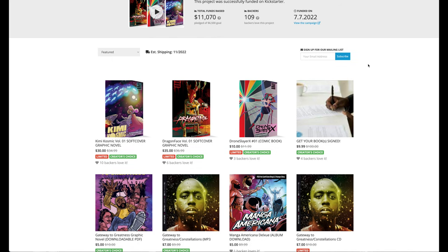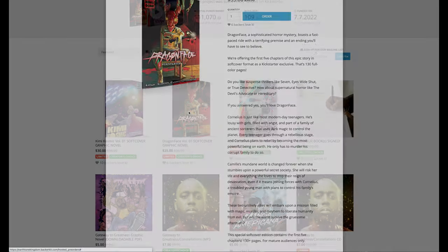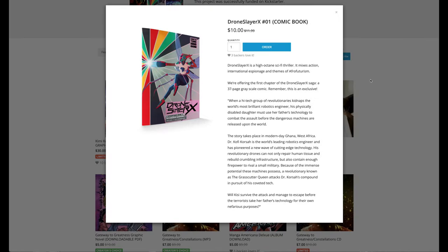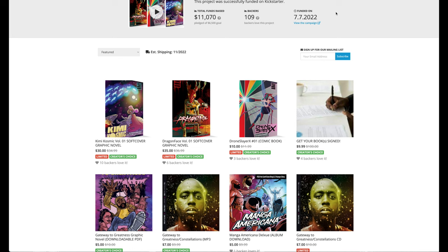They have three graphic novels from the Kickstarter. Dragon Face Volume 1 is a horror mystery, so if you like that genre and you're looking for something for an older audience, that's an option. And Drone Slayer is a sci-fi thriller with afrofuturism. All really great options.